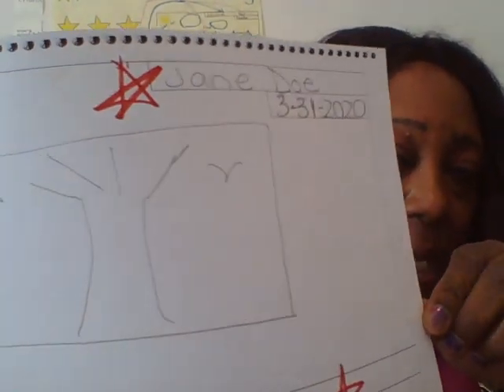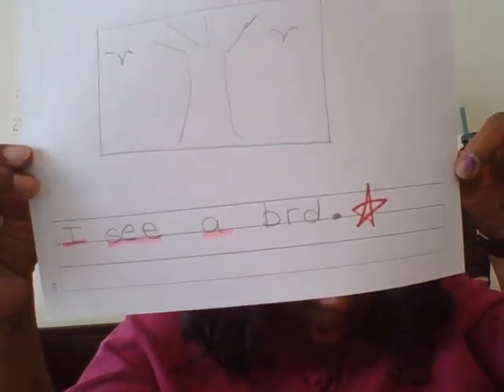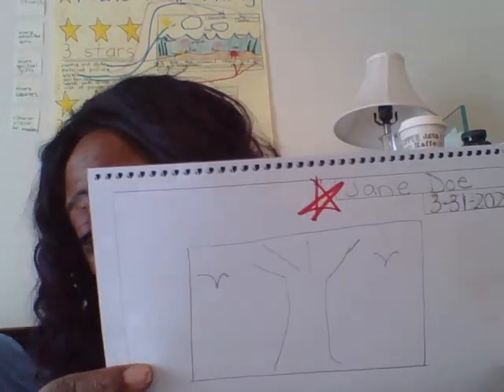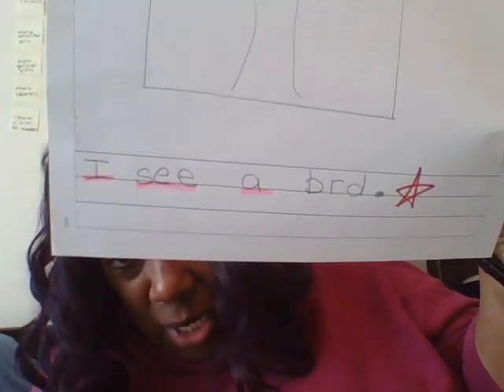Now I have our writing piece — I need you to look at this. I've already put the score. I have my name and date, I have a picture, not too detailed, not any color, and I do have a sentence: 'I see a bird.' It's only got a two. You see why? I did put my name and my date — that was a good thing. And I do have one sentence, although I would prefer to have two.